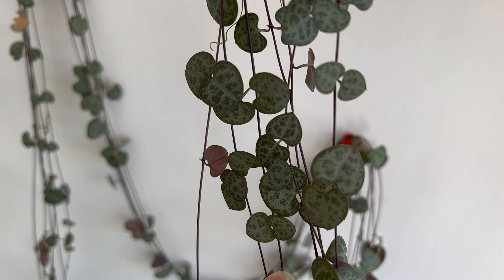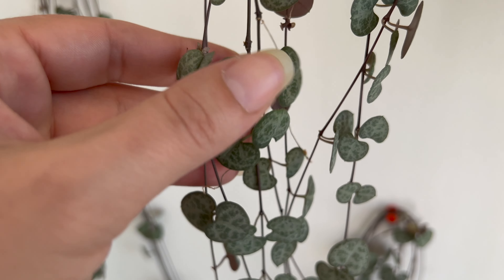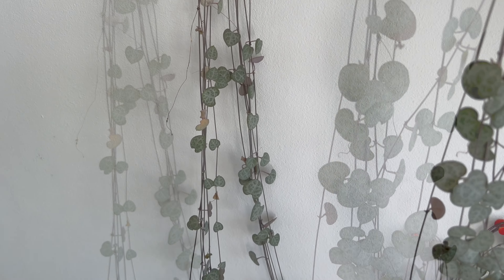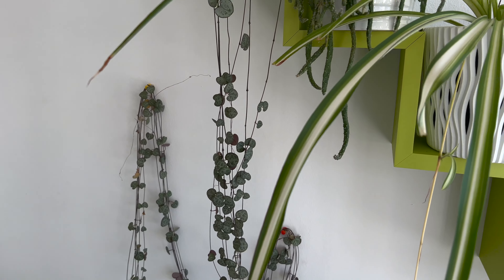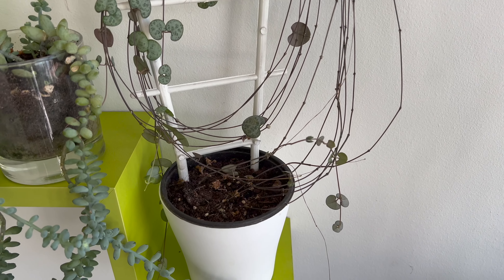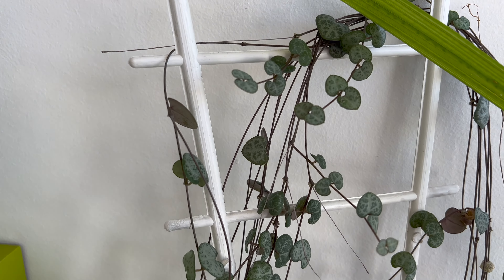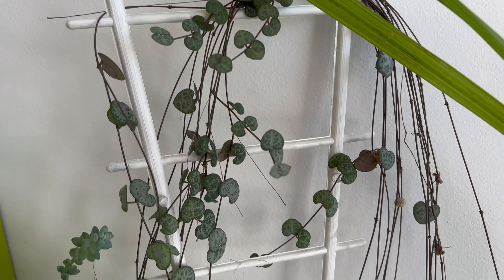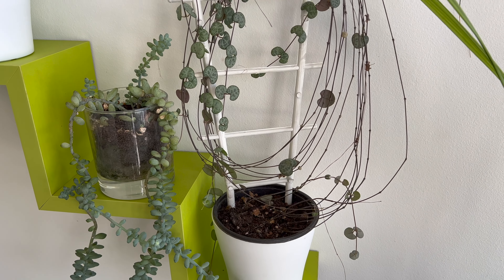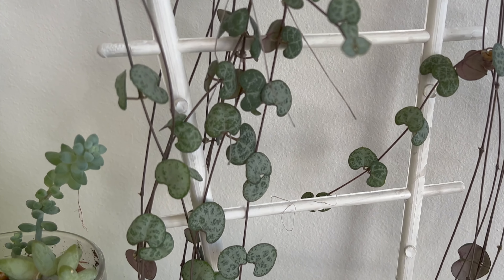I keep both of my plants about one meter away from a west-facing window, where they receive a few hours of sunlight each day. It's important to be careful not to expose them to too much direct sunlight, as this can cause their leaves to burn. The String of Hearts plant is drought-tolerant and prefers to be kept slightly dry — water it sparingly, only when the soil is completely dry. This plant benefits from occasional pruning to promote bushier growth and prevent legginess. The cuttings can be easily propagated, rooted in water or soil.